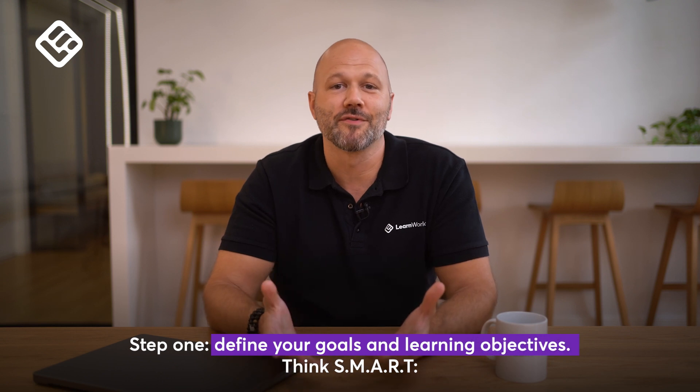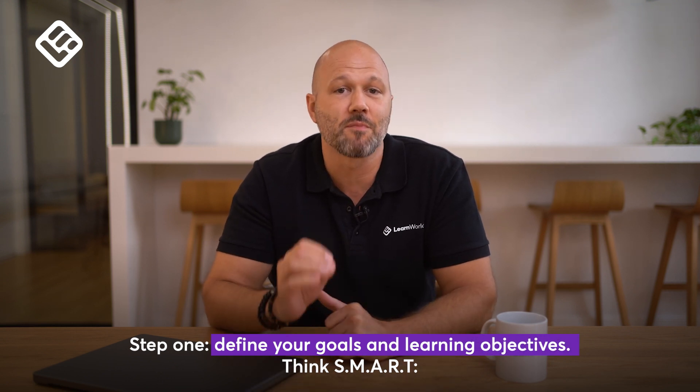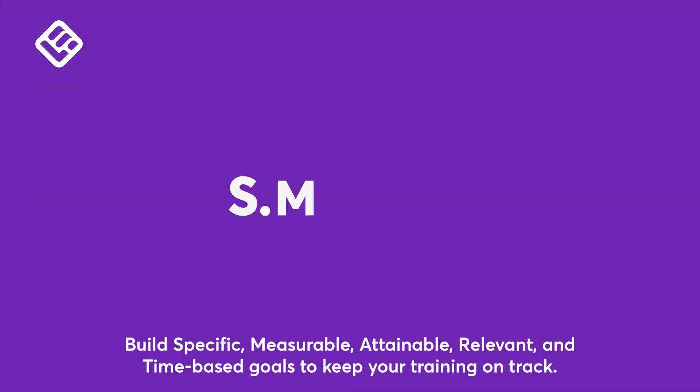Step 1: Define your goals, learning, and learning objectives. Think smart — build specific, measurable, attainable, relevant, and time-based goals to keep your training on track.